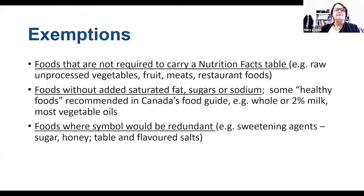There will be some exemptions. Foods already exempted from carrying a nutrition facts table — for example, unprocessed vegetables, fruits, or meats — will be exempted from Front-of-Pack labels, as will restaurant foods, since they don't currently have nutrition facts tables and will not be required to have Front-of-Pack logos on menu boards. Foods with no added saturated fat, sugars, or sodium would also be exempted, as would foods where the symbol was considered redundant — for example, packs of sugar or packs of salt.